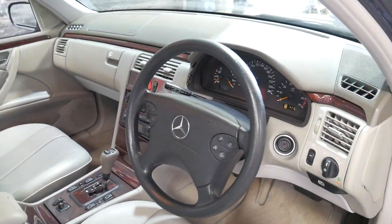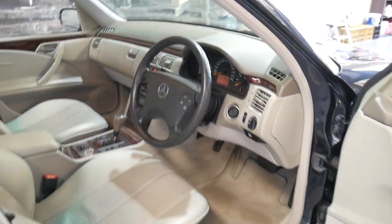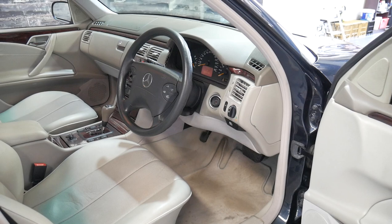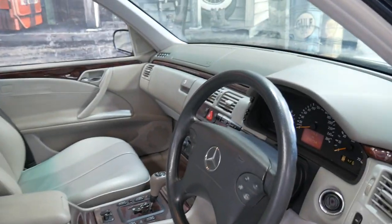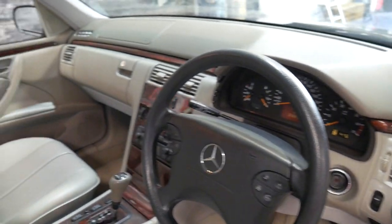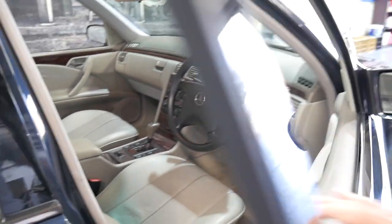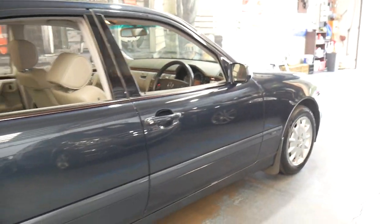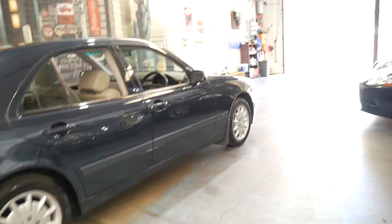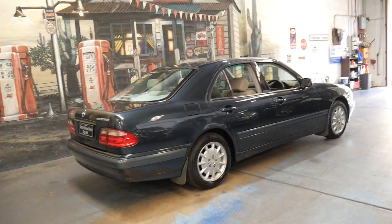The car starts and drives beautifully. Ice-cold air conditioning. The gearbox is silky smooth. Everything works — the power windows, the part power seats and the mirrors. It's got the two original remote keys. It did come from Victoria, which is why it's got no plates on it. If you wanted to purchase the car in New South Wales, we can certainly do a blue slip and put some registration on it.